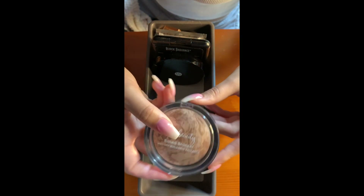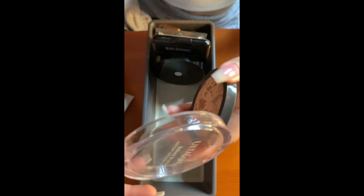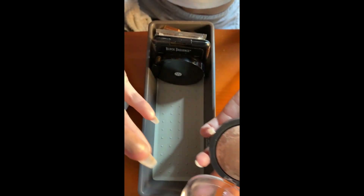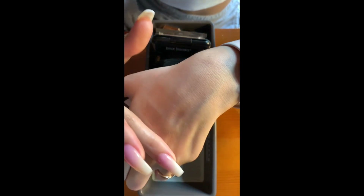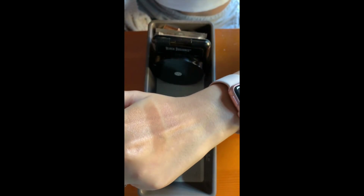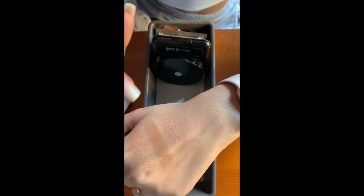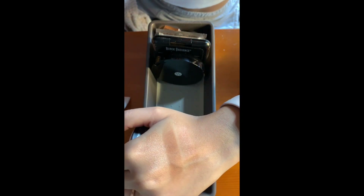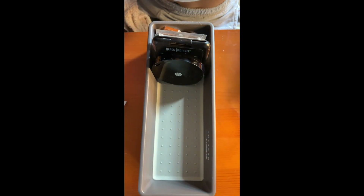This is the Ulta Beauty Baked Bronzer — I don't think it has a shade name; I guess this is the only one. I like to use this when I'm lighter or as a bronzer topper. It is so pretty, very shimmery — it could even be a finishing powder depending on your skin tone. It just gives the cheeks a nice, beautiful glow.